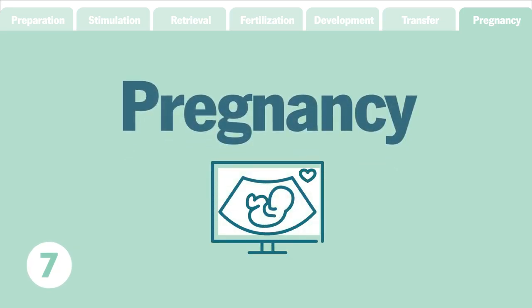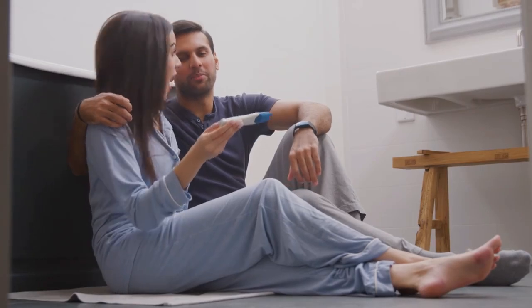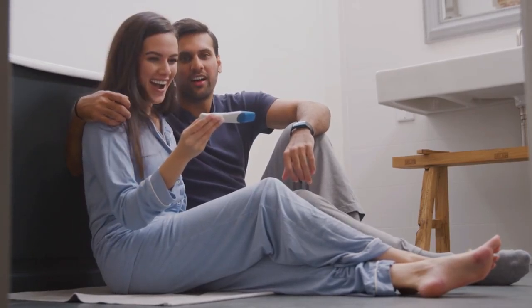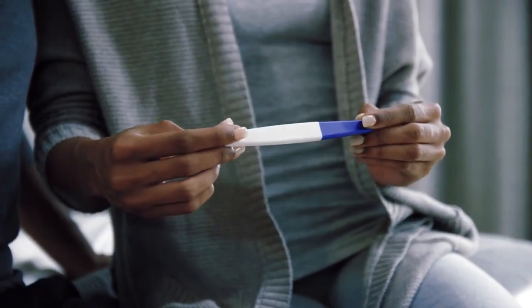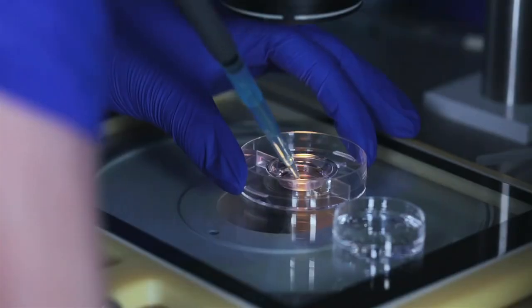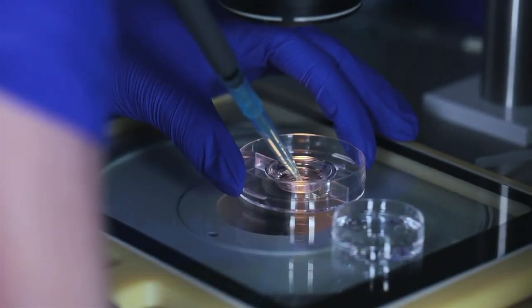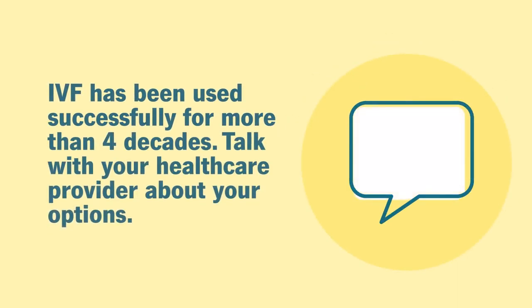Step 7: Pregnancy. Within 14 days after the embryo transfer, a blood test will be done to determine if you're pregnant. If the pregnancy test is positive, you begin the journey of prenatal care. Pregnancy success rates per embryo transfer vary depending on the age of the woman at the time of egg retrieval. If the pregnancy test is negative, you can try another embryo transfer if you have additional embryos frozen from the first IVF cycle. If you do not have remaining embryos, you can try IVF again. IVF has been used successfully for more than four decades. Talk openly with your healthcare provider about your options.